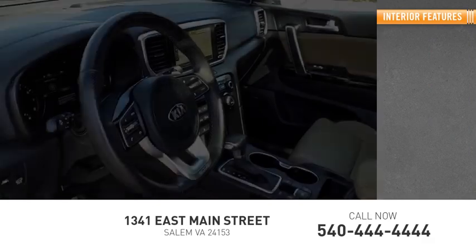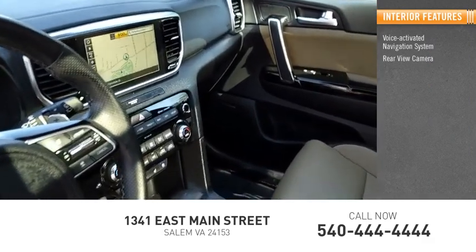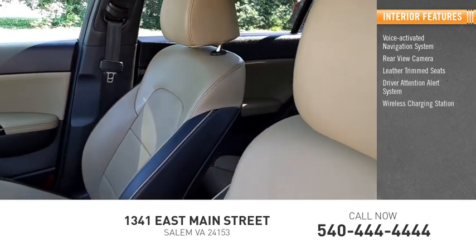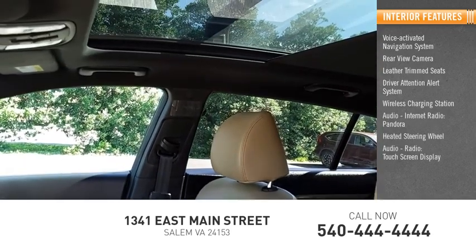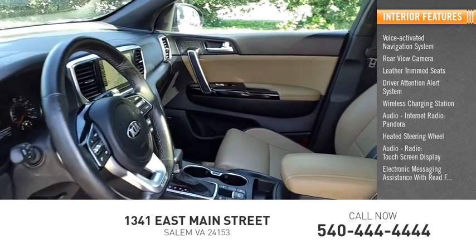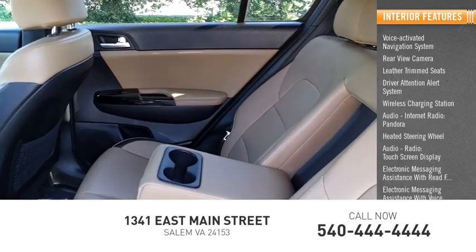Inside you'll find a voice-activated navigation system, rear-view camera, leather trim seats, driver attention alert system, wireless charging station, audio, internet radio, Pandora, heated steering wheel, audio radio, touch screen display, electronic messaging assistance with read function, and electronic messaging assistance with voice recognition.